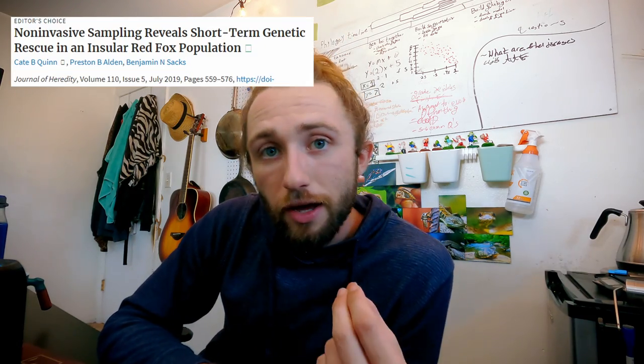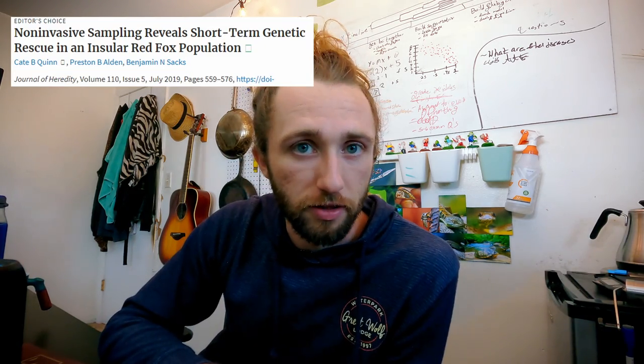But there was a problem with this population. The Sierra Nevada red fox population that was found had only 20 individuals. Now, in any population of organisms, genes tell us an incredible amount of information. So that's why in 2010, Quinn et al. began sampling this species. For seven years, they collected genetic material from these foxes to better understand how that genetic diversity changes over time.